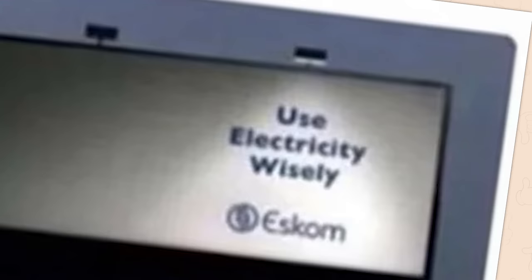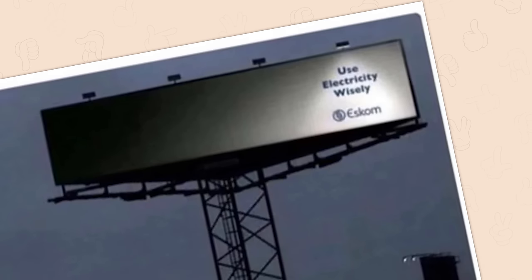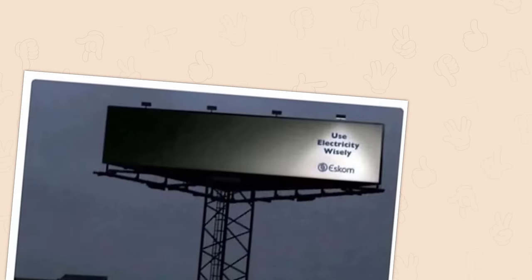Use electricity wisely. Really interesting how the smaller sign here actually makes it more noticeable than the big sign it would have been. The power of focused positioning.